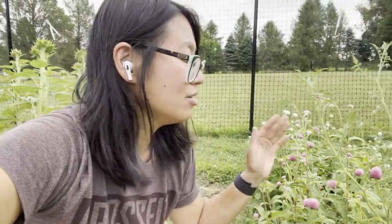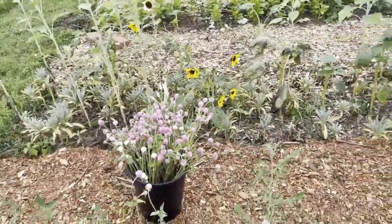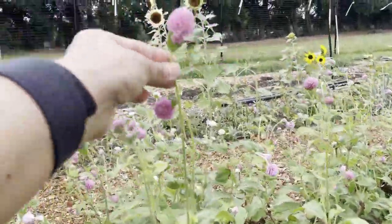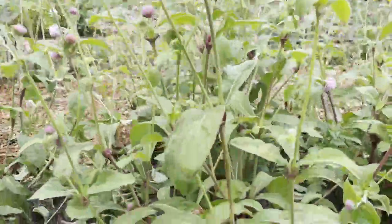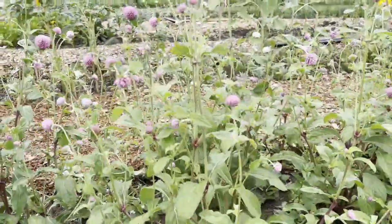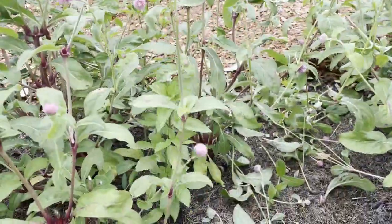One question I've been getting a lot is whether my gomphrena will have longer stems. I want to show how I'm harvesting these. The pink gomphrena got an earlier start than the white gomphrena — there's about a one and a half week lag between them. You can see how long this stem is; for a stem like this I would be cutting it here, so we're talking at least 18 inches of stem length. This one here is ready to harvest and gives me a good 16 inches.